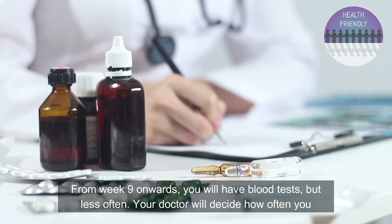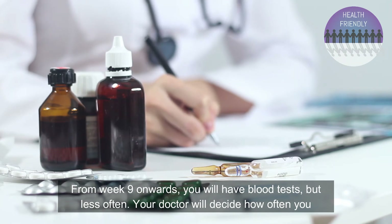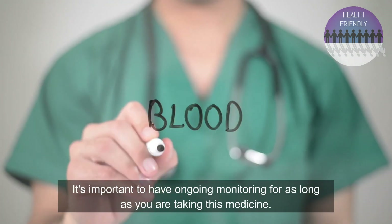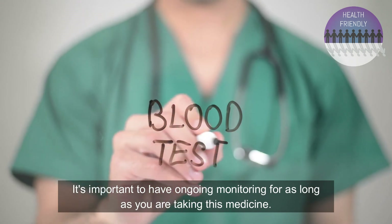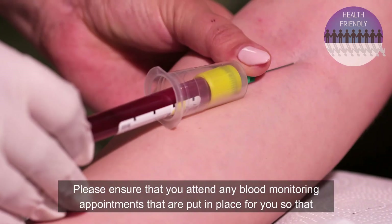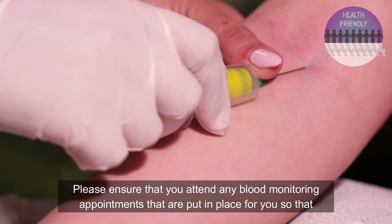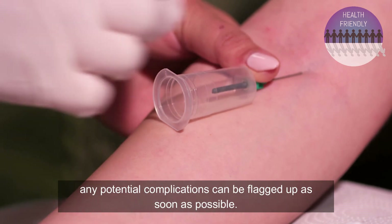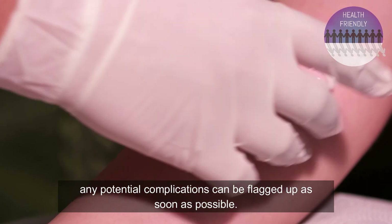From week 9 onwards you will have blood tests but less often. Your doctor will decide how often you need them — you may only need them every few months. It's important to have ongoing monitoring for as long as you are taking this medicine. Please ensure that you attend any blood monitoring appointments that are put in place for you, so that any potential complications can be flagged up as soon as possible.